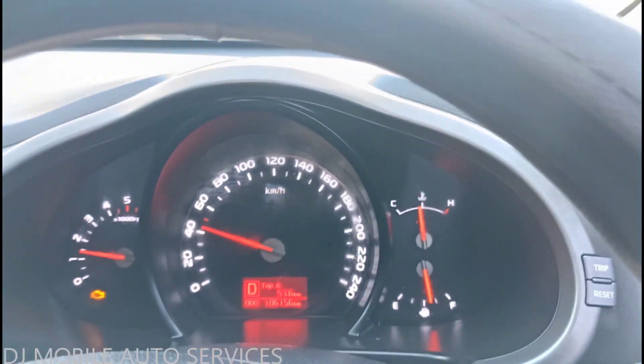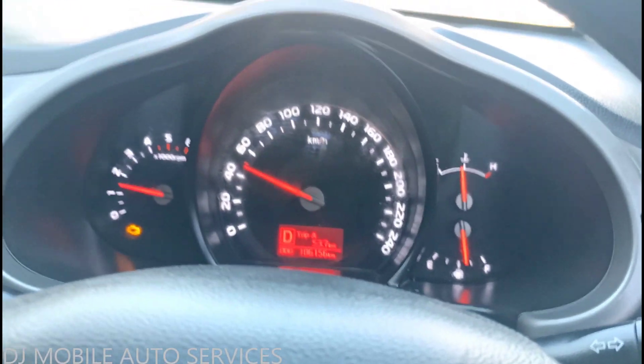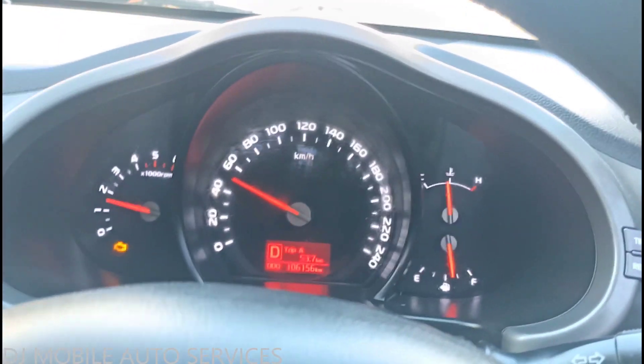Welcome back to another video by DJ Mobile Auto Services. The customer complaint is they're having difficulty accelerating, losing power, and the check engine light is on. They want me to check it out — it's a 2014 Kia Sportage, so let's see what we can do.